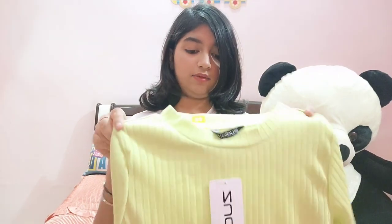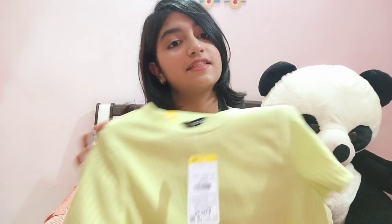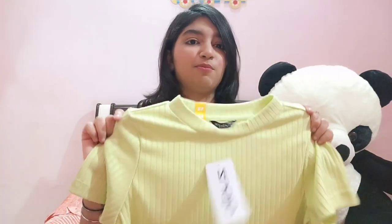The next fit I bought is in green — green is the color of the season! It's a green crop top. I really wanted a nice fitted one and this is a belly crop top, a nice fitted crop top. I really liked it so I got it.